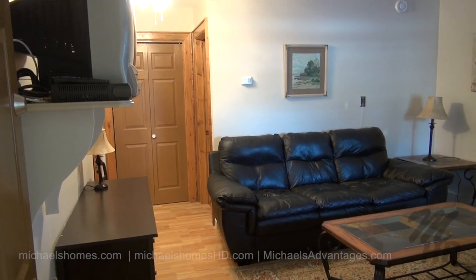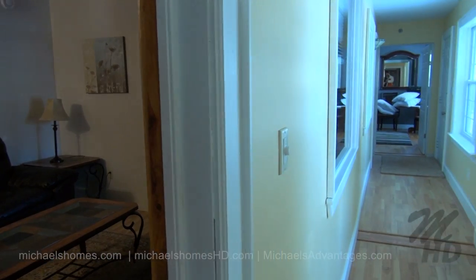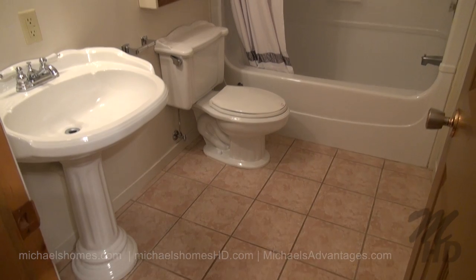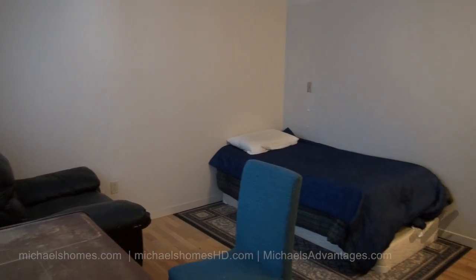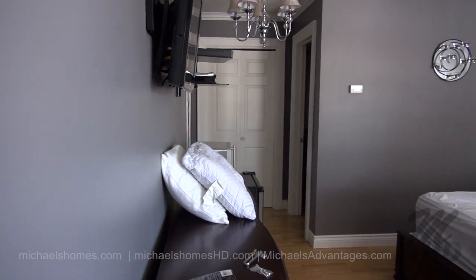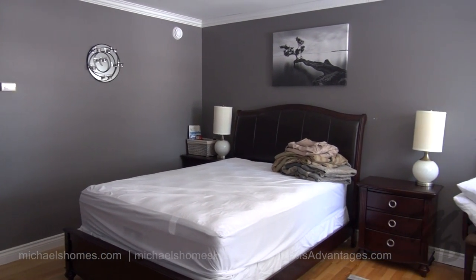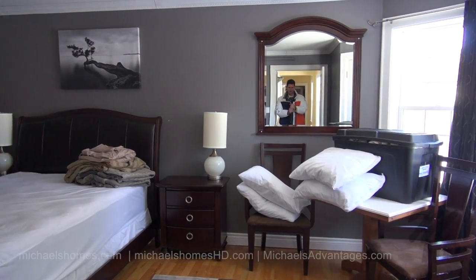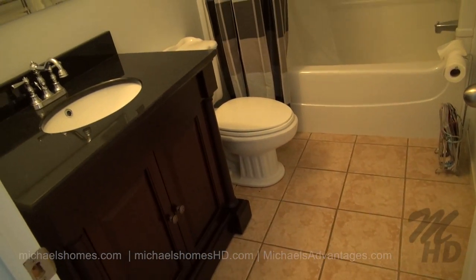We're going to start going down the long hallway. This is the first bedroom to the left, which has its own bathroom. This is the bathroom for the first bedroom. This is the next bedroom — we'll call this number two on the main floor, complete again with a bathroom. And this looks like more of a deluxe sort of bedroom with octagonal windows all the way around it — bedroom number three — with a much nicer bathroom.